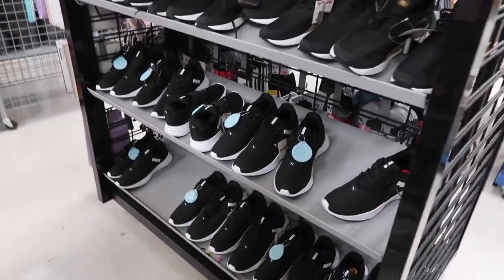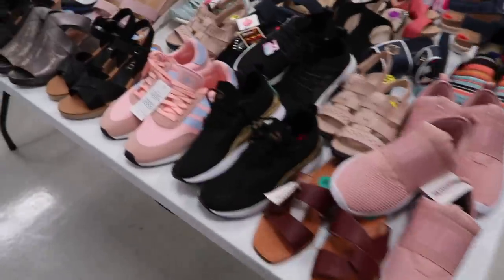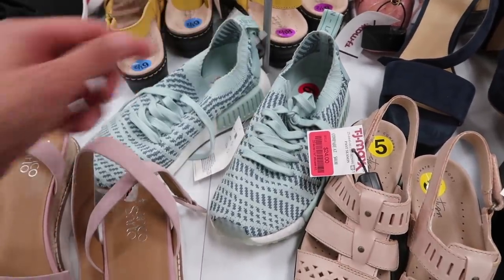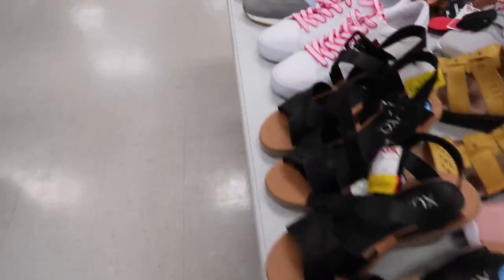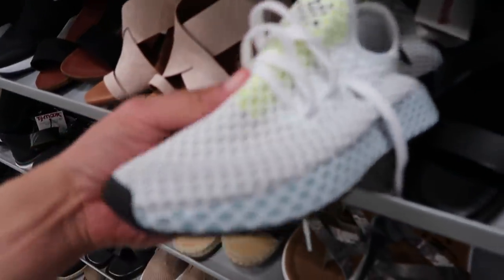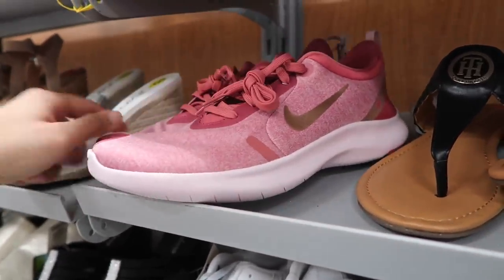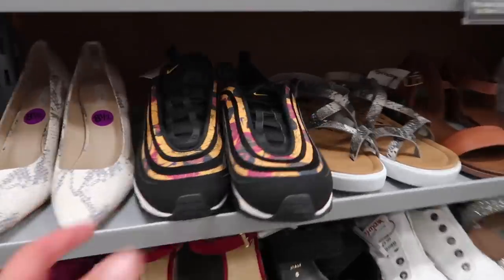TJ Maxx — they have a full rack here, Pumas and Reeboks clearance shoes, markdown Adidas, Pumas, NMDs. These are size 6 with a red markdown tag at $39. Solar Boost down to $28. More Pumas, Adidas NMD. Adidas Deirupt Runner $40 size 6. Nike Flex Experience in a pink colorway $35. $28 for Solar Glide — not bad.